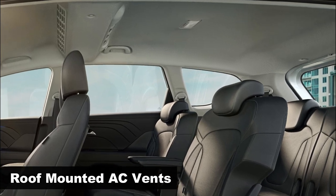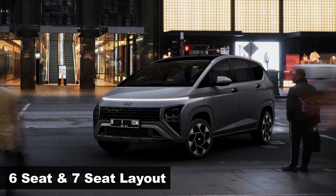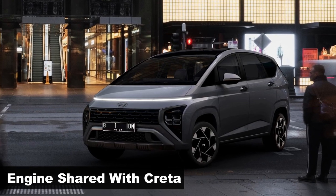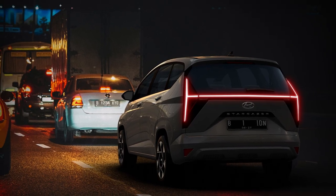Air-conditioned air is sent to rear passengers via four vents on the ceiling. The Stargazer will be offered in both six- and seven-seater options. The MPV is equipped with a 1.5-liter naturally aspirated four-cylinder petrol and diesel engines from the Creta, with 115 PS, paired with both manual and automatic gearbox options.